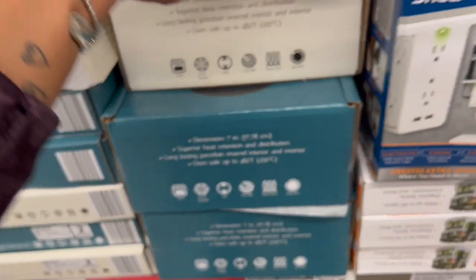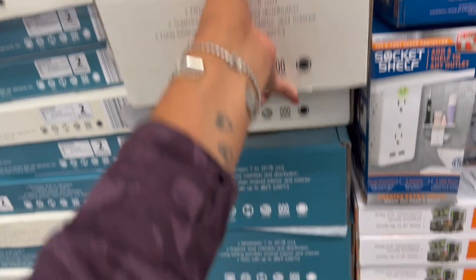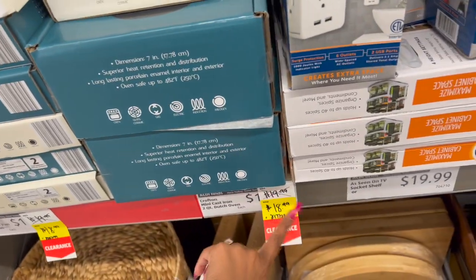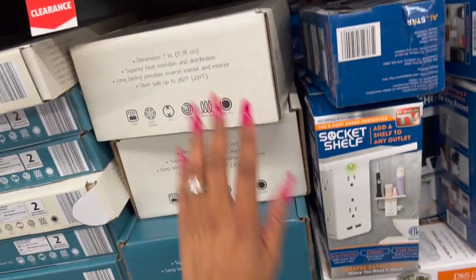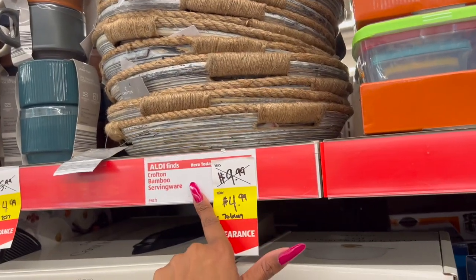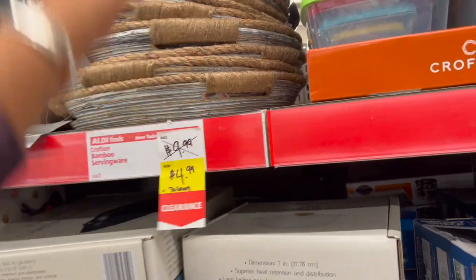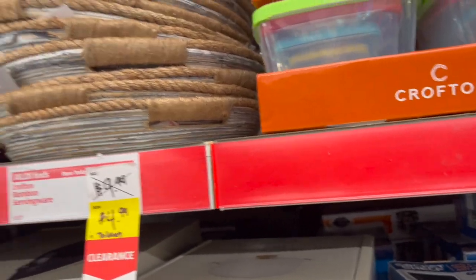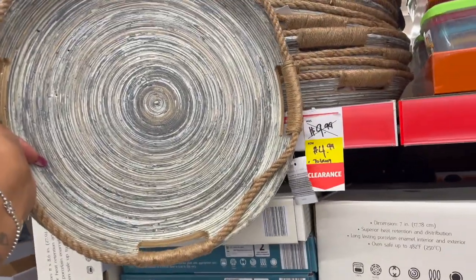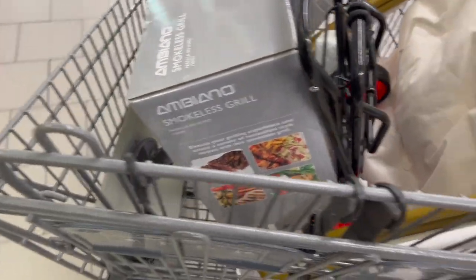The mini cast iron Dutch oven is $19.99 down to $18.99 — still something to wait on. The bamboo serving ware is $9.99 down to $4.99 — it's actually pretty, not a bad deal. I've got some great raffle gifts in my cart, though I'm ridiculous about it.